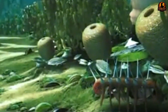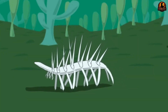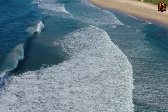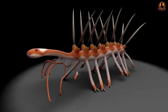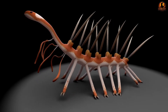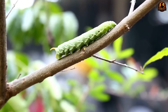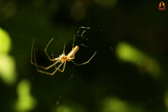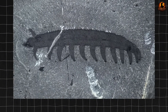With its small body, Hallucigenia had a unique structure: sharp spines on one side and soft lobed legs on the other. This bizarre combination made it one of the greatest mysteries in paleontology. Scientists initially misinterpreted it as an animal that walked on its spines but later discovered it was simply a bottom-dweller. The story of Hallucigenia not only reveals the incredible diversity of early life but also serves as a reminder of how science constantly evolves, with past mistakes being corrected by new discoveries.